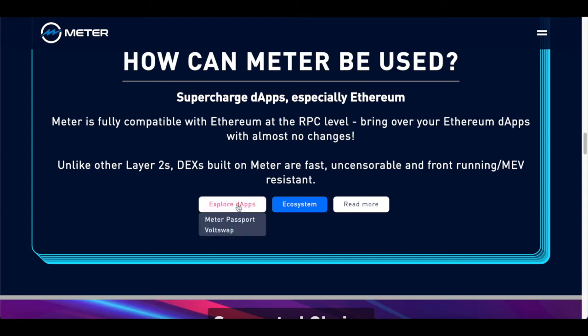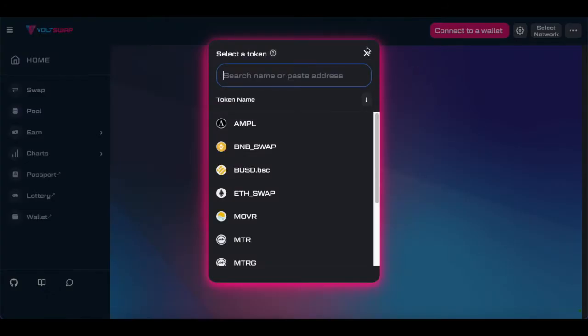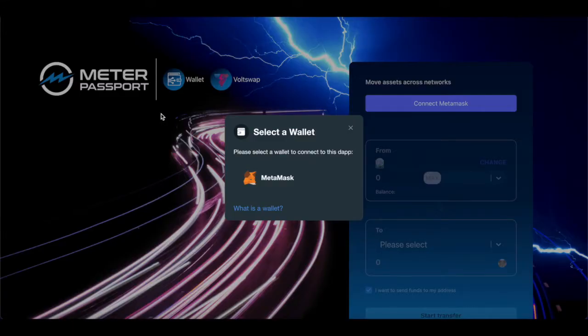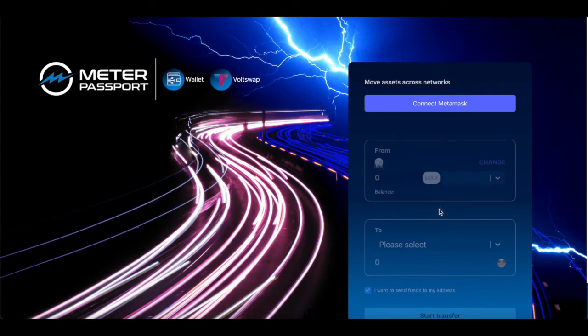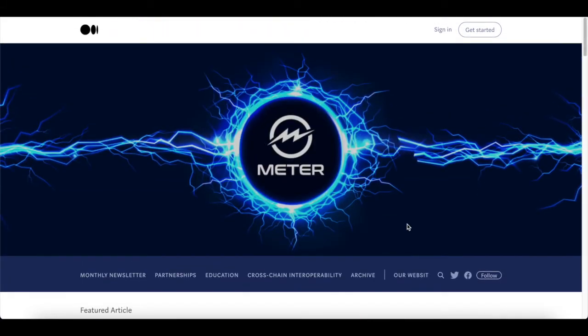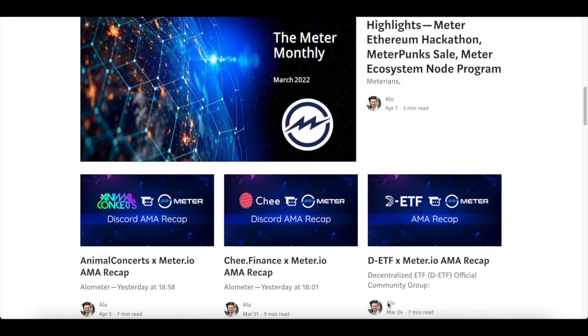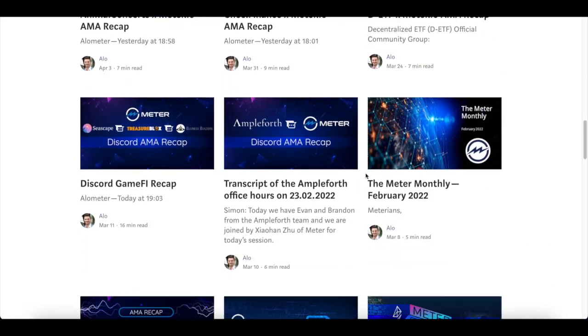Right now it looks like they've got two dApps: Meter Passport and Vault Swap. Vault Swap appears to allow you to swap tokens, kind of like Uniswap, and Meter Passport looks like some sort of swapping or wallet system — most likely a swapping system because it has converters. Long term, I do want to see more dApps being built upon meter, as that would bring more value to the network and to the crypto itself.